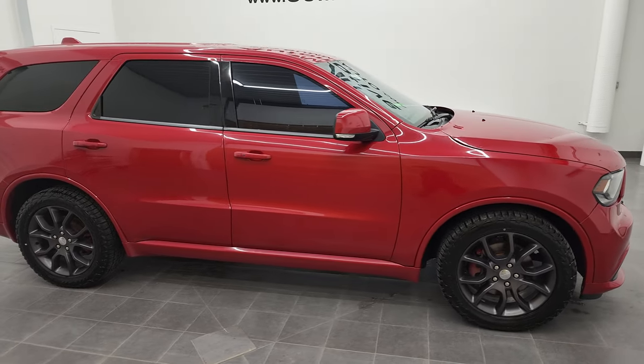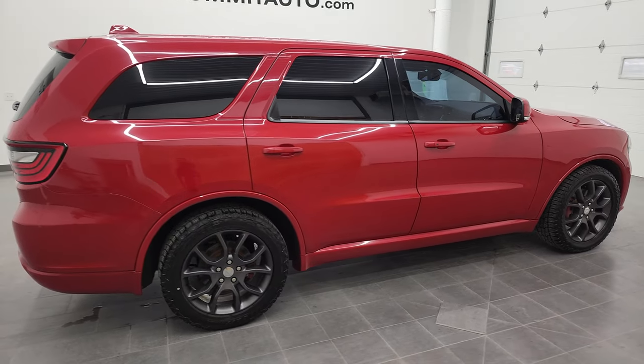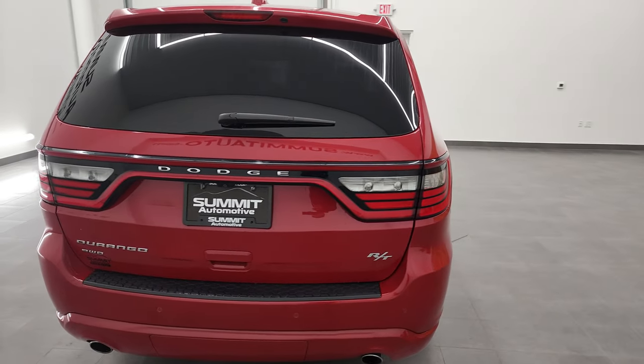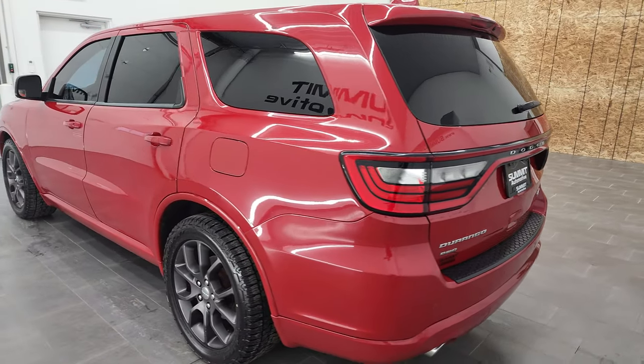Hey, this is Brett and this 2016 Dodge Durango RT is stock number 12657Z. We are here at Summit Automotive in Fond du Lac, Wisconsin, your new and used Dodge Durango and SUV headquarters.